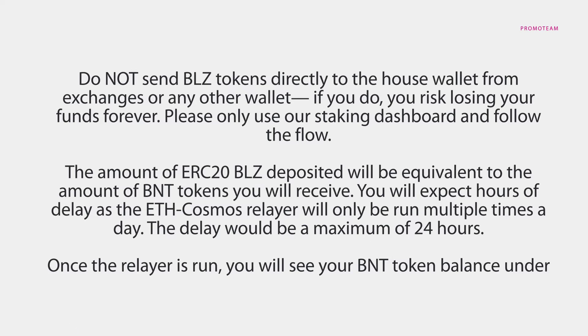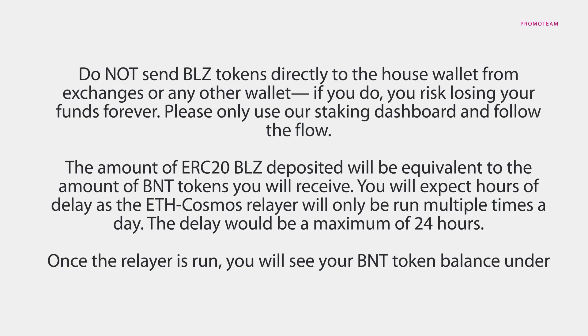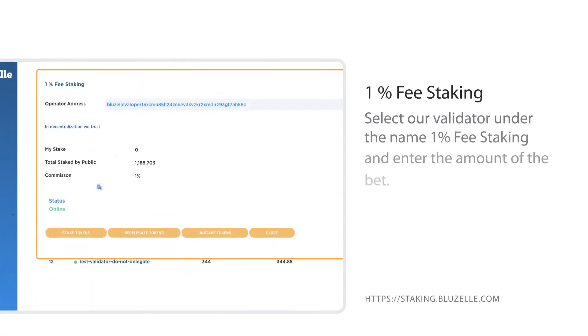The amount of ERC20 BLZ deposited will be equivalent to the amount of BNT tokens you will receive. You will expect hours of delay as the Ethereum-Cosmos relayer will only be run multiple times a day. The delay would be a maximum of 24 hours. Once the relayer is run, you will see your BNT token balance under your account, and you can also check it from BlueZelle Explorer.